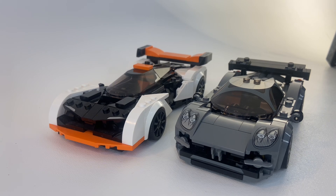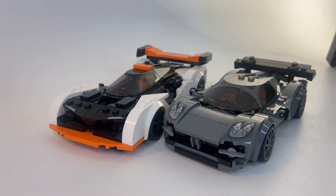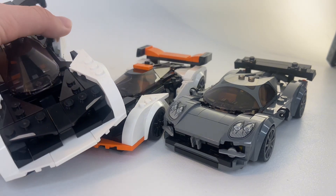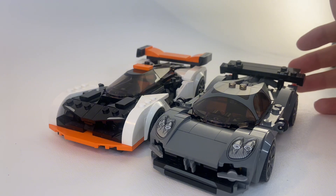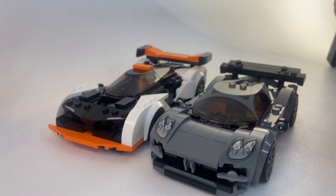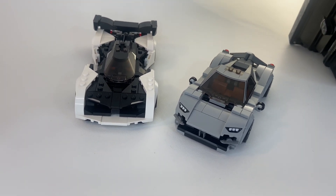Firstly, I believe LEGO Speed Champions are just a platform to build better and cooler cars. Not that the cars aren't good themselves — they're great vehicles — but they give so much opportunity for customization, whether it be switching the cars out for different colors, like I have done with these two, or adding cool fins onto your cars. There are great ways to upgrade and customize them, meaning that each car you get is just a platform. You could call these cars one of one, because they're the only versions of these cars to exist.